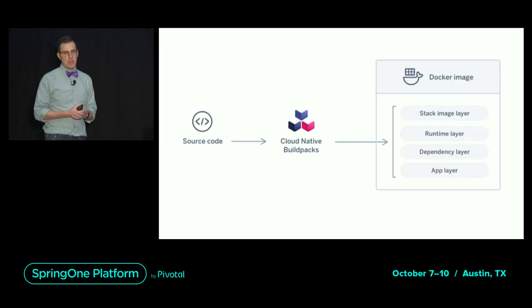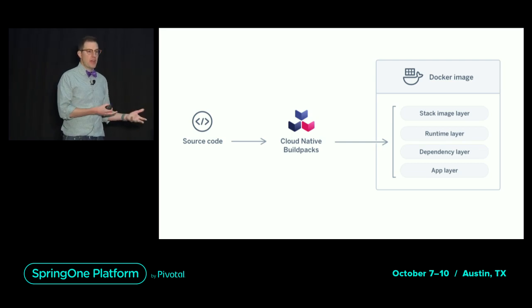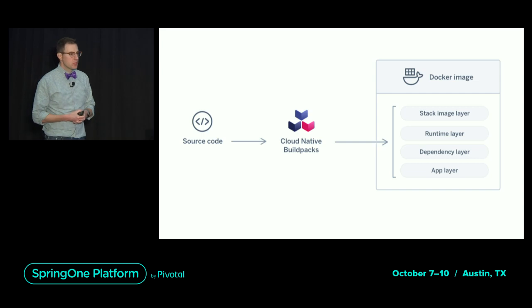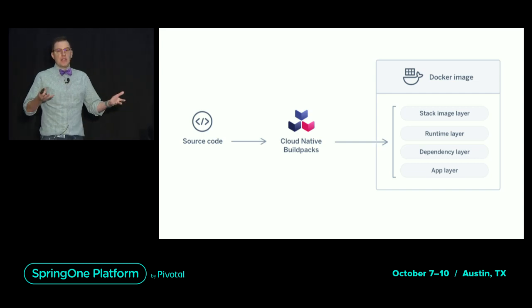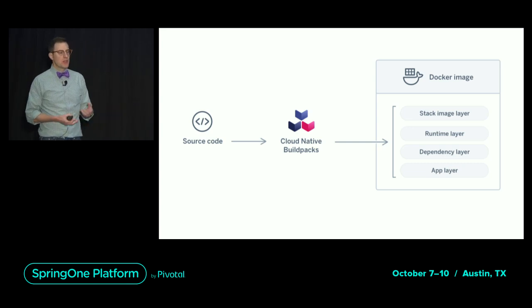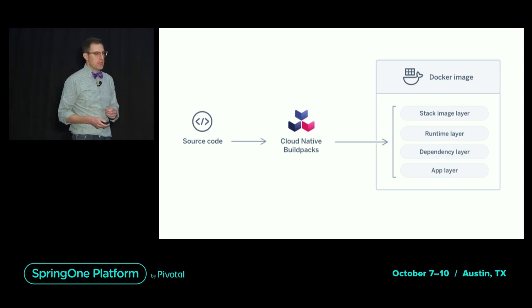There are other ways, and we believe better ways. That's what cloud native buildpacks are — they are a higher level abstraction for creating Docker images from your application source code. At a very high level, they take source code as input and produce a Docker image with layers that map logically to your application.